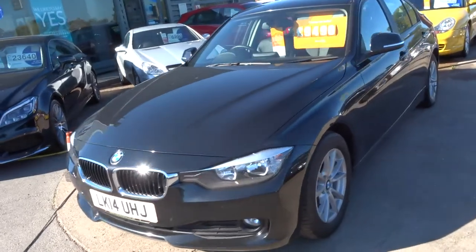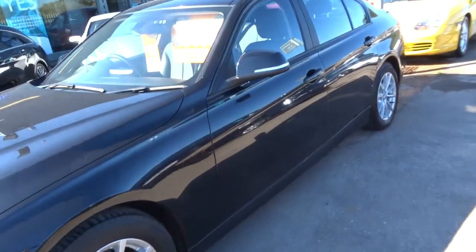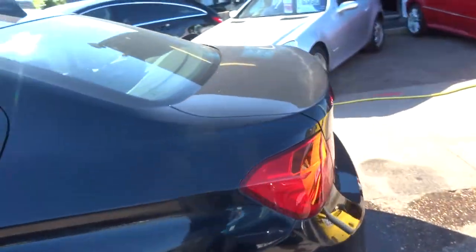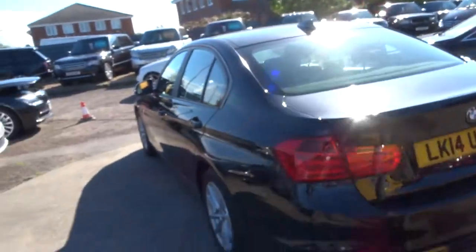It has a colour screen sat-nav, Bluetooth, ISOFIX, and quite a lot of spec on this car. It's all written below if you'd like to have a look and have a read of that.